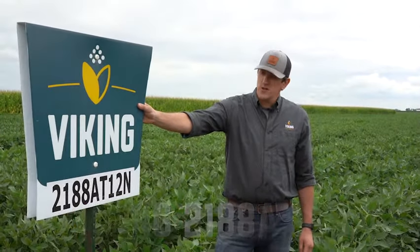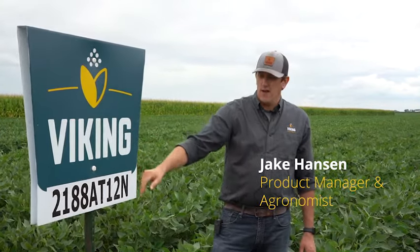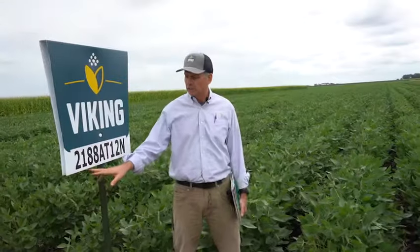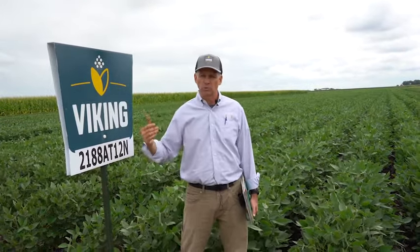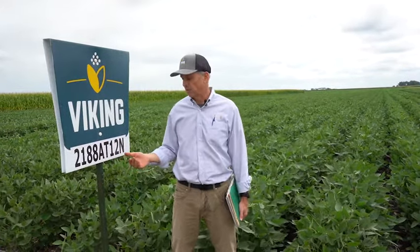Currently standing in our Viking 2188 AT12N — quite the mouthful. This is actually about a 2.4 or 2.5 maturity bean. We numbered it thinking that it was a 2.1 maturity and we were wrong. It's actually more like a 2.4 maturity, so you have to be careful with its northerly movement because it is a very full season soybean at 2.4 or even sometimes acting like a 2.5.